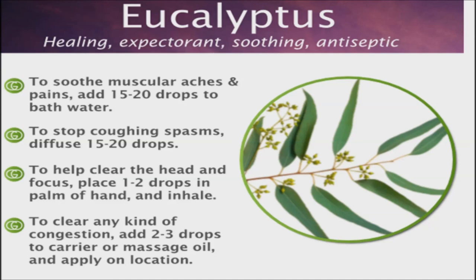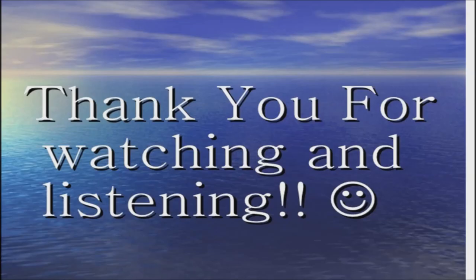Essential oils are called essential for a reason. Get some in your natural health cabinet today. Thank you for watching. Good day and good health.